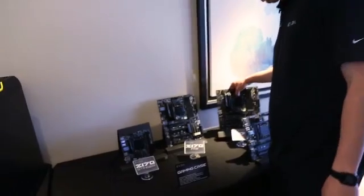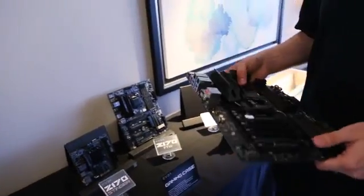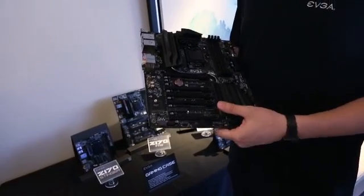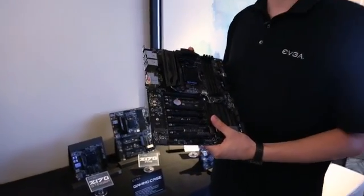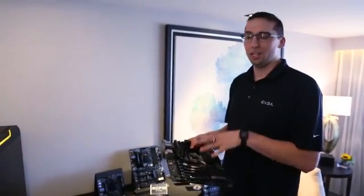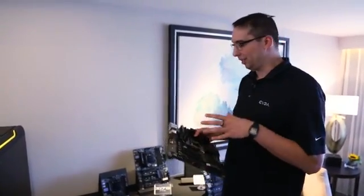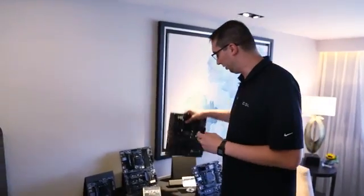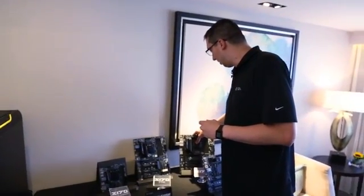Looking at the boards we have back here, this is a new platform — C170 from Intel — shipping later this year. We have three motherboards to show as a sneak peek: a Classified high-end version supporting four-way SLI and USB 3.1, an FTW, and a mini ITX motherboard called the Stinger. These will all be shipping later this year.